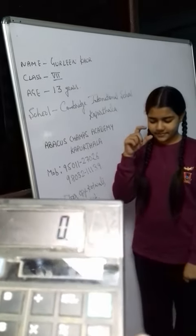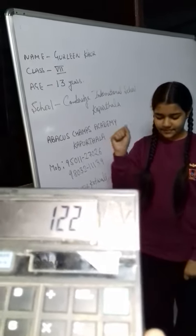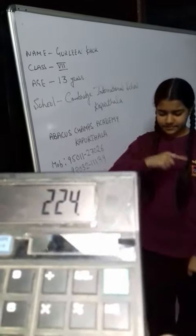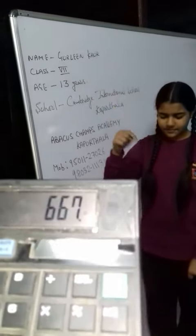Now triple digit. 122 plus 321 plus 224. Answer is? 667. Very good. Next. 325 plus 221 plus 441. Answer is? 987. Very good.